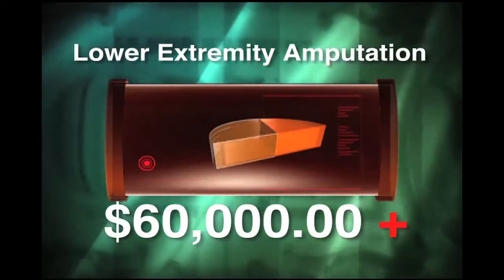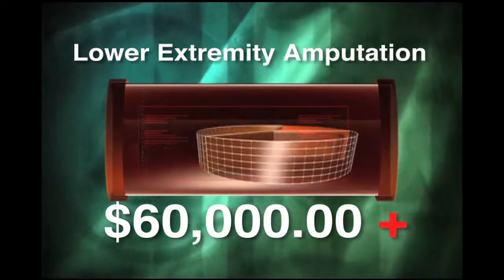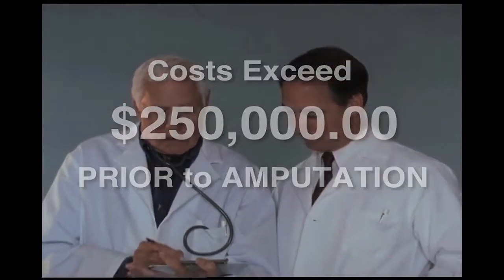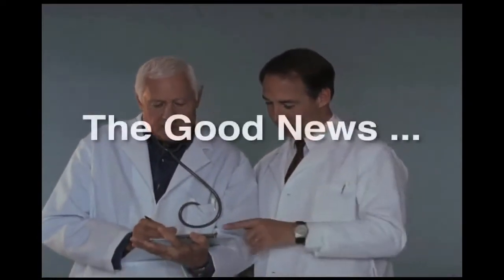The number of diabetics and the cost of treatment are expanding at an alarming rate. The average cost of lower extremity amputation exceeds $60,000 for just the surgery and hospitalization, and typical medical expenses prior to amputation can easily exceed $250,000.